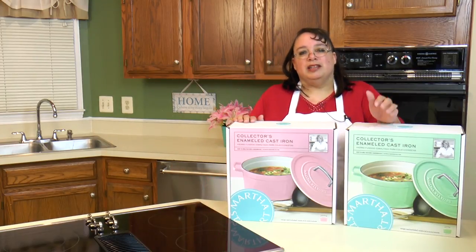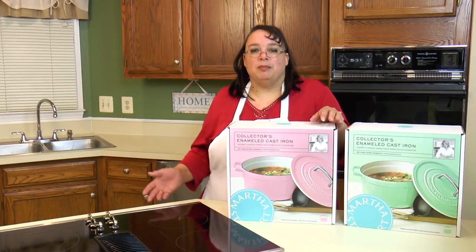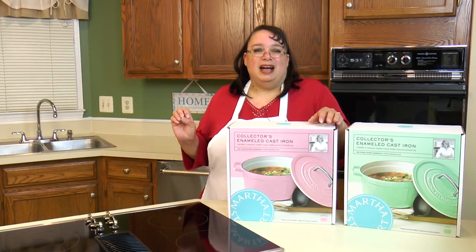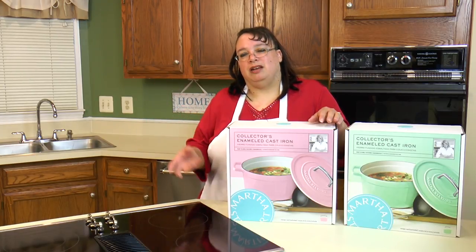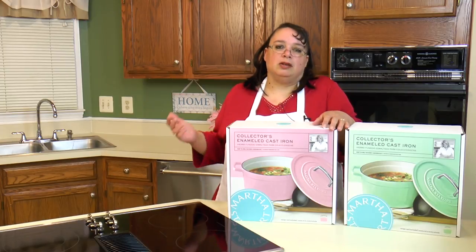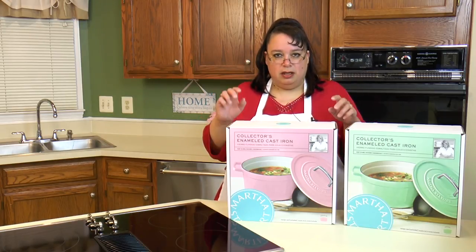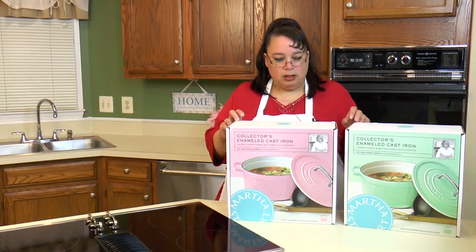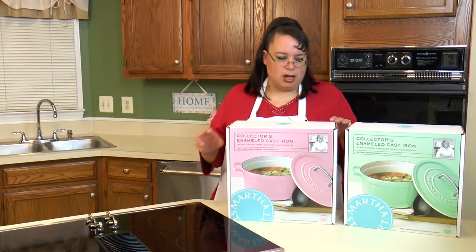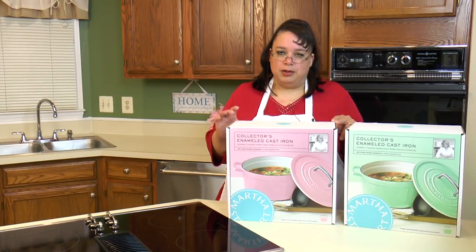So I wanted some Dutch ovens that are the same line as my skillets. Generally speaking I'm not a big fan of her overall line at Macy's — I've had some quality issues with other pieces. But I can tell you these are really great for budget cast iron cookware. You can look on Macys.com — these are six quart Dutch ovens, and they had about five or six hundred reviews with a 96% five-star rating. You don't get any better than that.